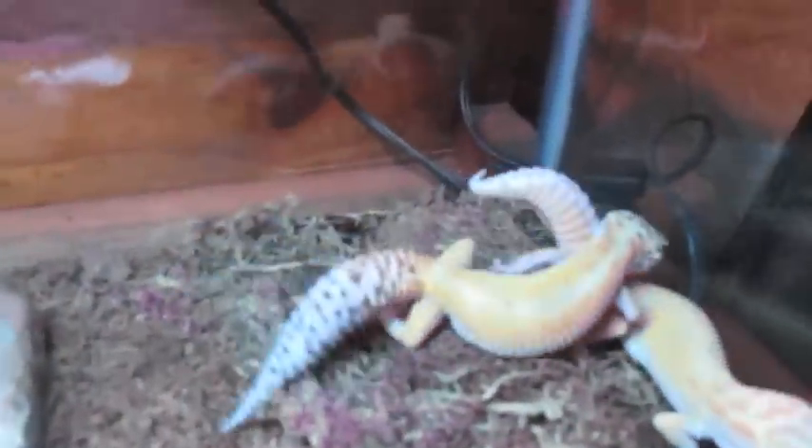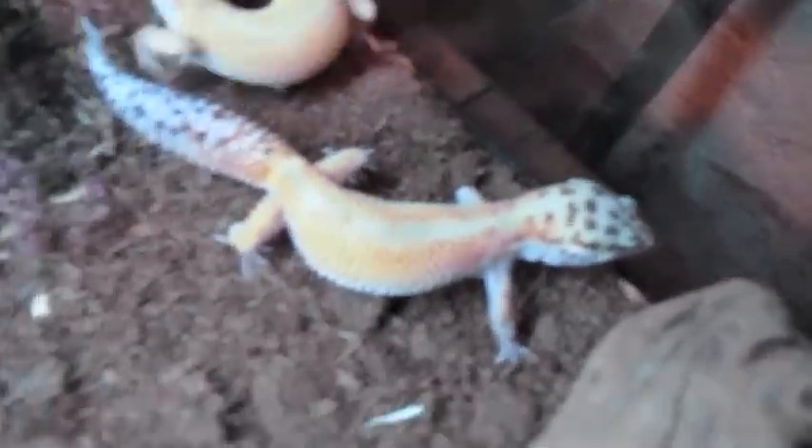And my other Emery female — let me see if I can grab her for you. She won't let me, still a little jumpy. There you go, so you can see that red in here and that nice little stripe coming down. So she might be Emery with some stripe in her, but I'm not too sure. I'm not too picked up on my leopard gecko morphs and stuff like that. Let me know what you guys think about her and about this little group. Any advice you can give me, I'll take.